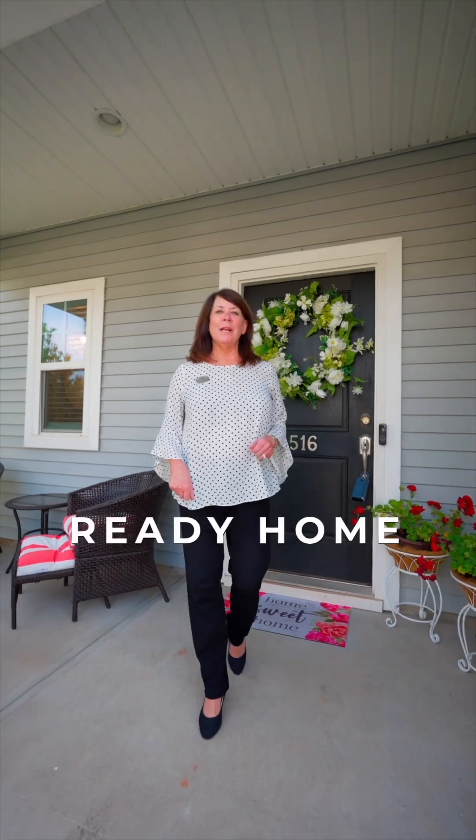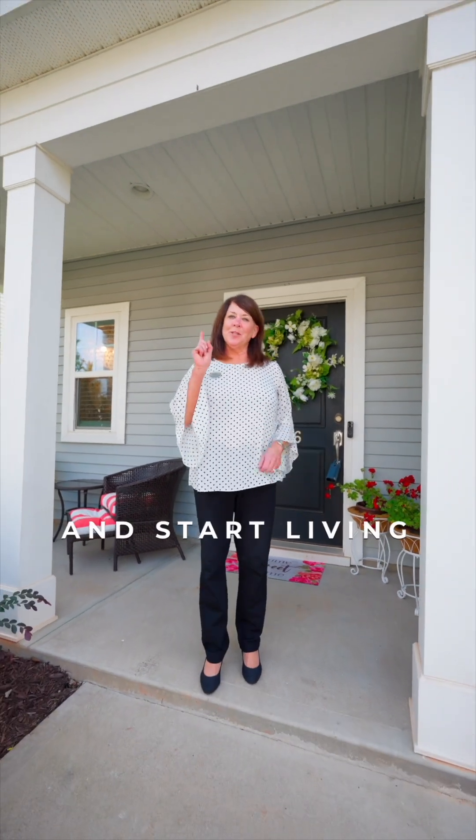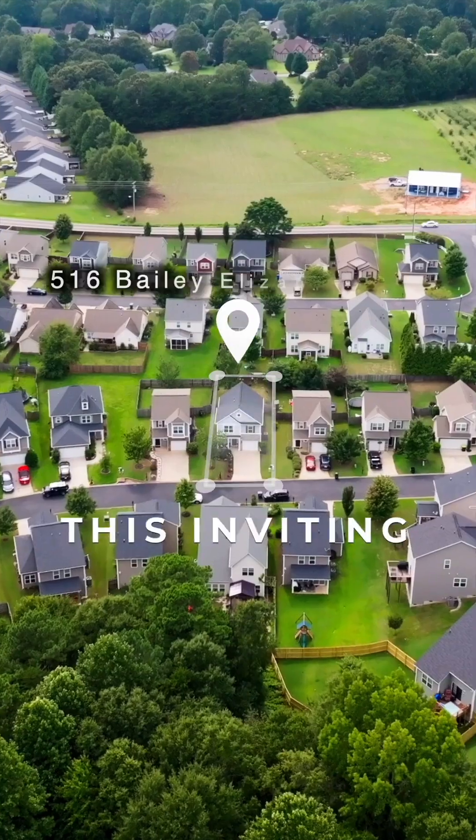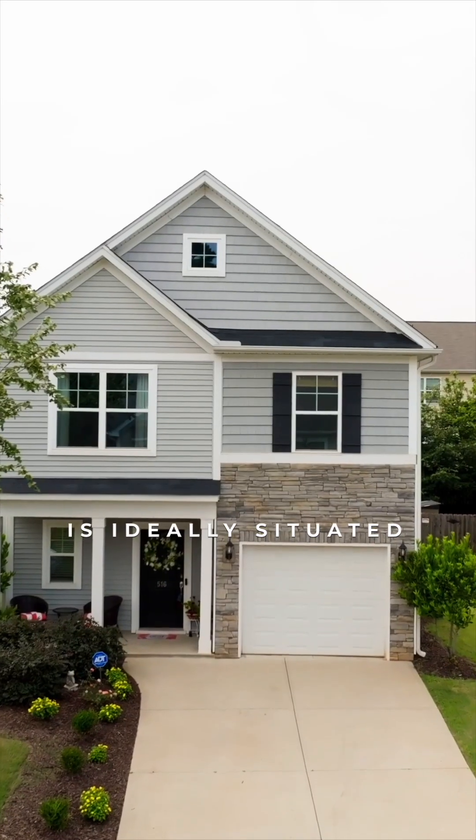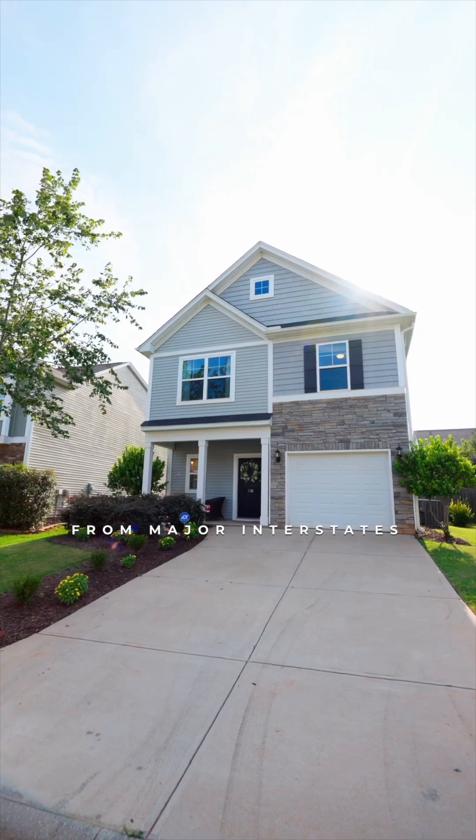Perfection awaits you in this move-in-ready home, so just bring your belongings and start living your best life. This inviting three-bedroom, two-and-a-half bathroom home is ideally situated just minutes from major interstates, shopping, and dining.